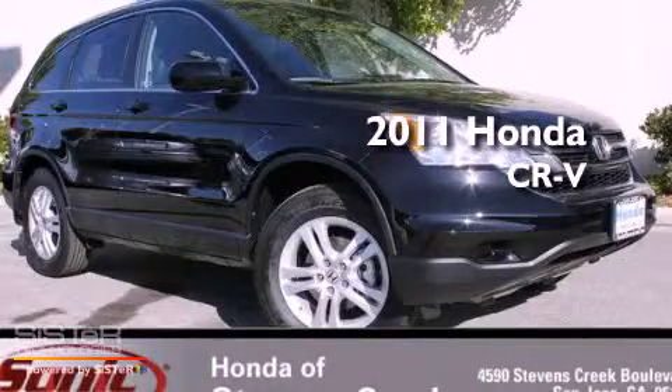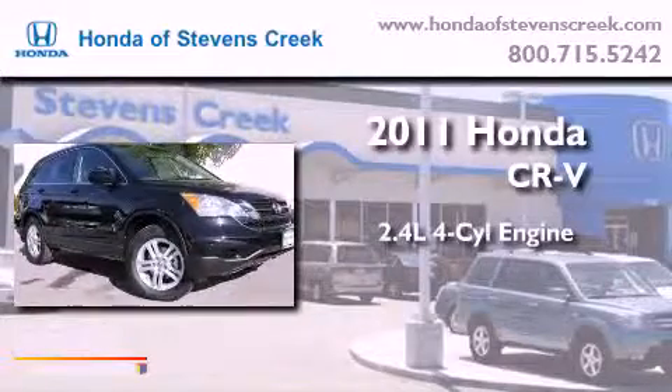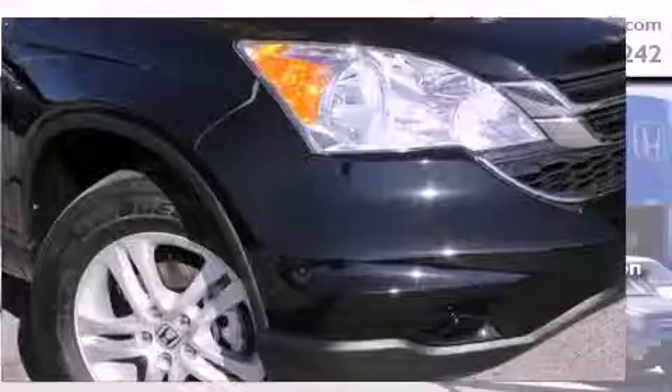This is a brand-new 2011 Honda CR-V. It has a 2.4-liter four-cylinder engine, a five-speed automatic transmission, and four-wheel drive.